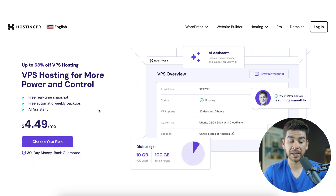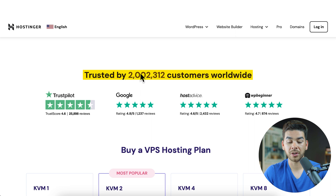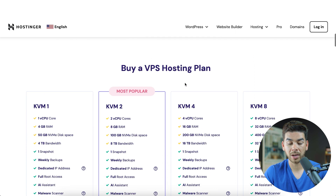Once you're at the Hostinger landing page for the virtual private server, you'll see that for as little as $4.49 a month, you can have a plan started today. They also have a 30-day money-back guarantee — I've actually used this before on one of my websites, and it was a really seamless experience. This is one of the best things about Hostinger. With our special link, you get up to 68% off VPS hosting. If you scroll down, you'll see over 2 million customers are using them worldwide.